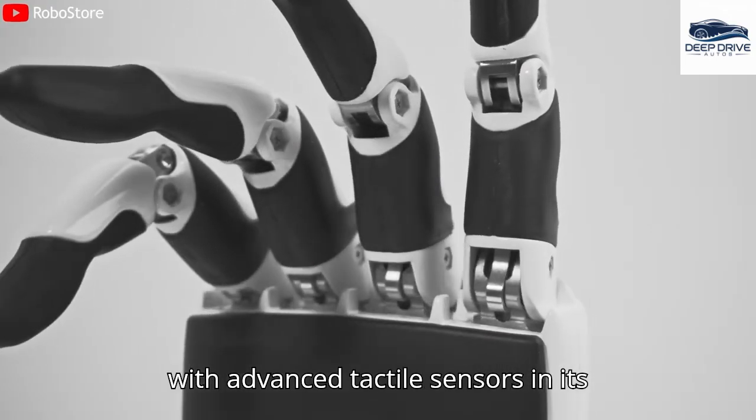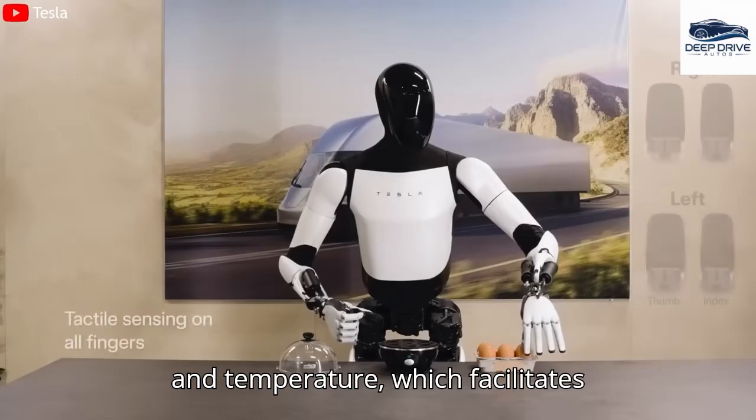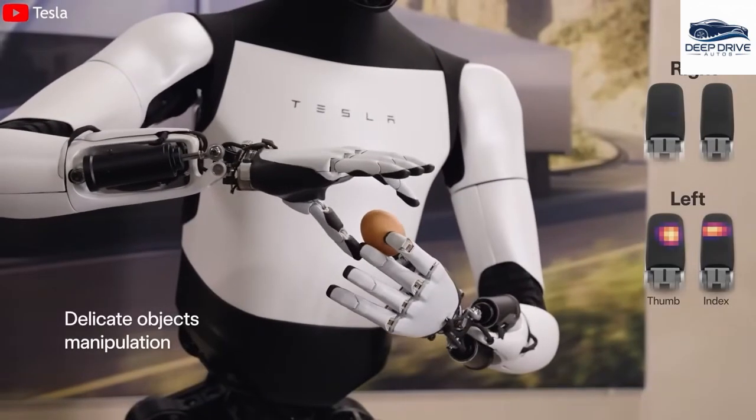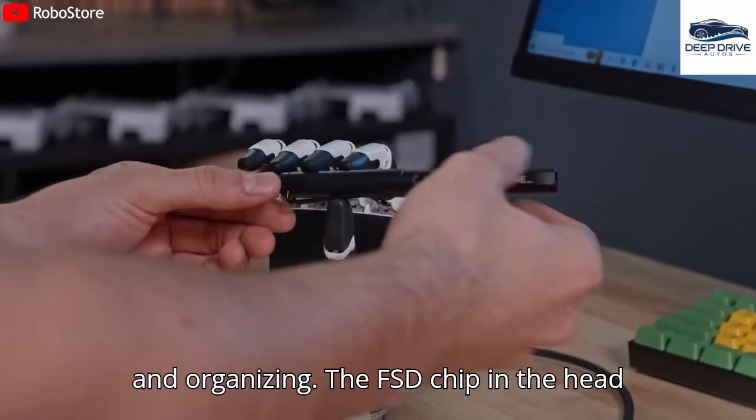Fitted with advanced tactile sensors in its hands, the TeslaBot can detect weight and temperature, which facilitates delicate handling of different objects. This capability ensures effective performance in chores such as cleaning and organizing.